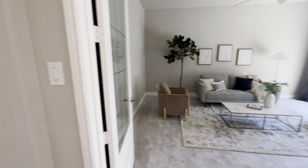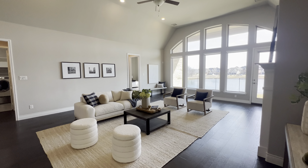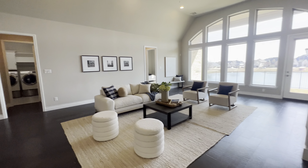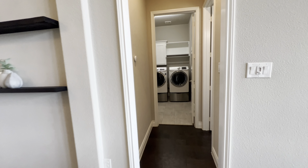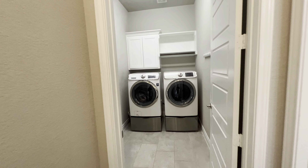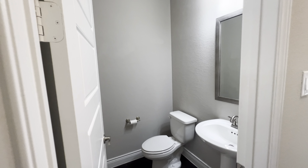This house has tons of windows and natural light, which is great — this room is huge. Laundry room over here, and here's a half bathroom.